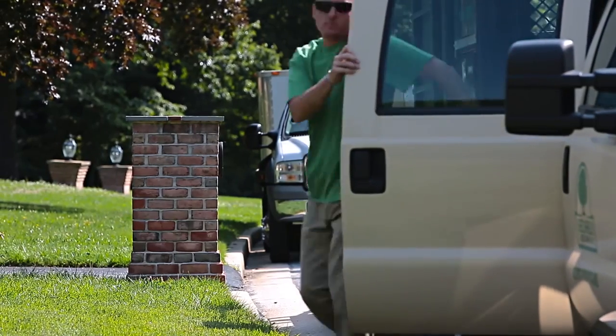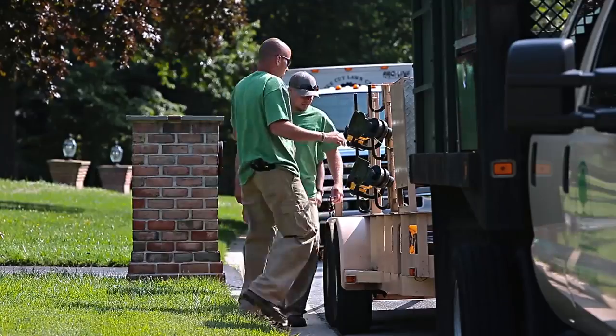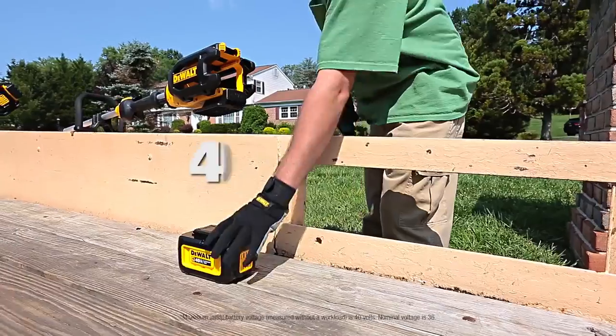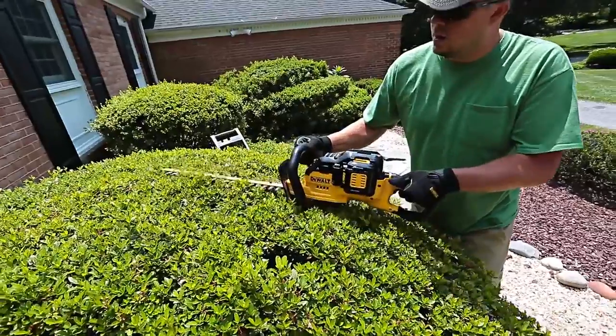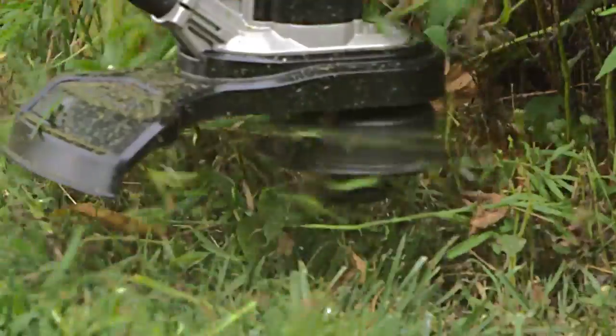Introducing 40 Volt Max Outdoor Equipment from DeWalt — the performance of traditional gas-powered tools without the fumes, noise, and maintenance required when using gas units. Fueled by DeWalt's 40 Volt Max lithium-ion batteries and powerful motors, these tools provide the runtime and performance landscapers demand.